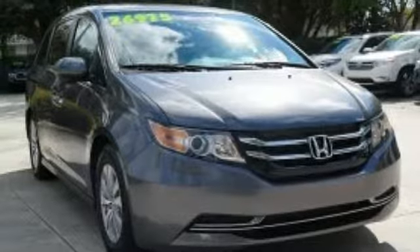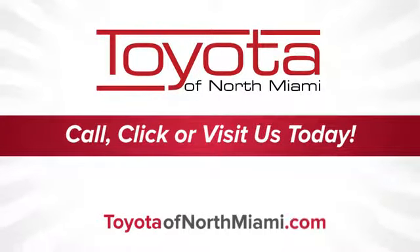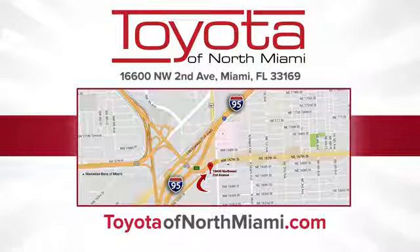See it for yourself when you take it for a test drive. Toyota of North Miami — call, click or come see us today so we can exceed your expectations. We're conveniently located at 16,600 Northwest 2nd Avenue in beautiful Miami, Florida.